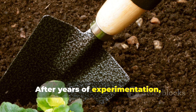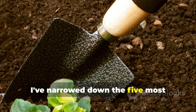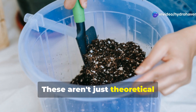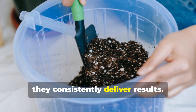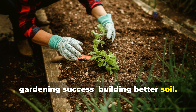After years of experimentation, success, and yes, plenty of failures, I've narrowed down the five most effective soil amendments that give the biggest return on investment for beginner gardeners. These aren't just theoretical recommendations — these are the amendments I personally use season after season because they consistently deliver results. Let's dig into the foundation of gardening success: building better soil.